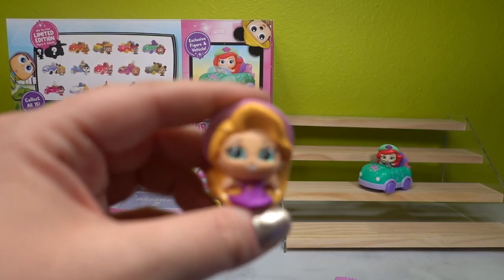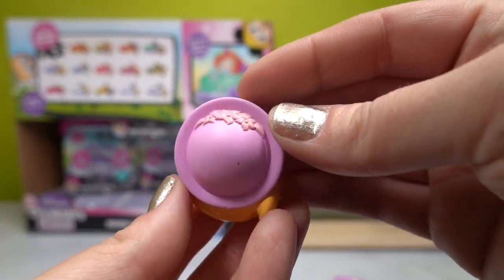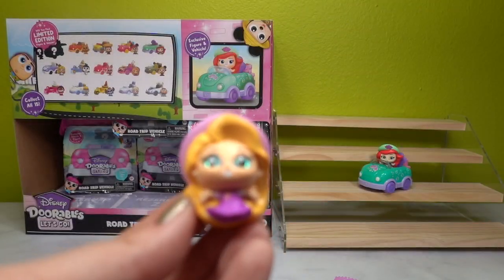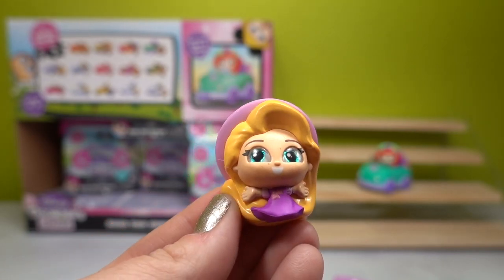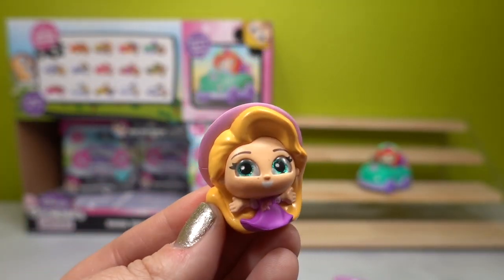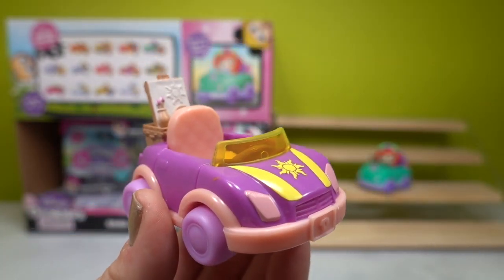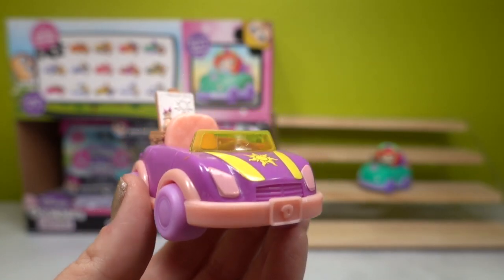Rapunzel looks so cute. She's in almost a peasant-style dress with a really cool sun bonnet featuring the gleaming glow flowers. She's got her little arms outstretched — it looks like she's having a 'the hills are alive' moment. Let's give her a boop and check out her roadster. Here it is — this is so cool!